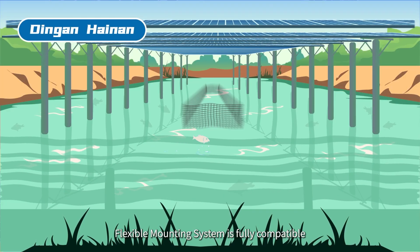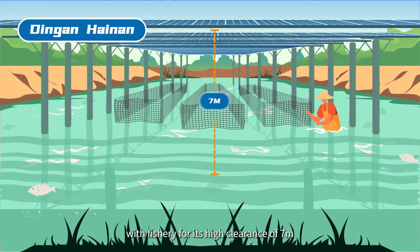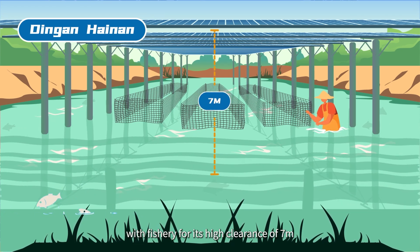In Hainan, the flexible mounting system is fully compatible with fishery operations due to its high clearance of 7 meters.